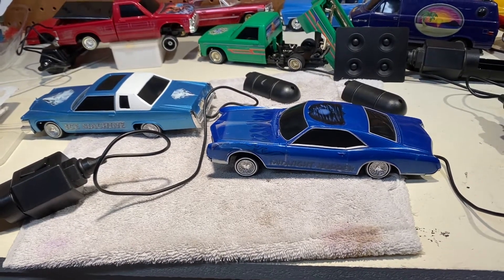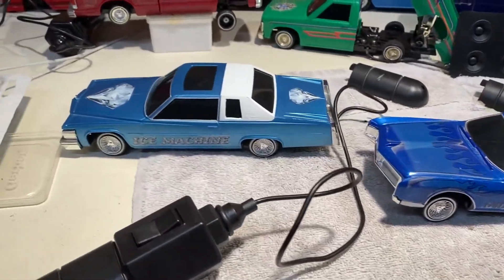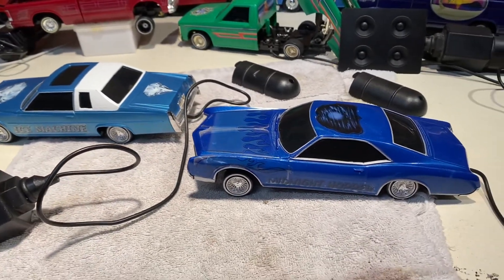Welcome to today's edition of Homie Hopper's Garage. This is a customer repair special — a shout out to Enrique for bringing us a couple of his cars to get fixed.